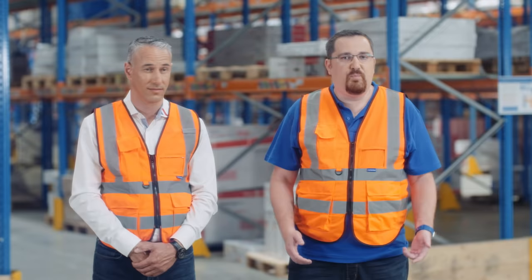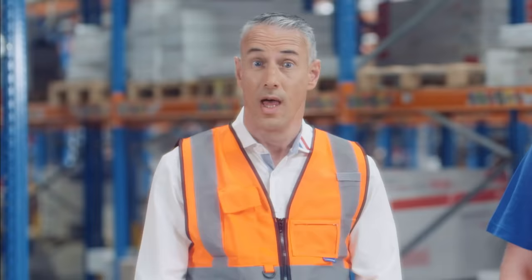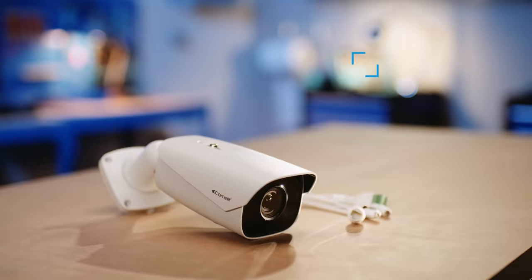Bonjour Damien. Bonjour Vincent. En utilisant les plaques d'immatriculation, on peut aujourd'hui programmer les accès de certains véhicules et les interdire à d'autres. Un principe très pratique à découvrir tout de suite.